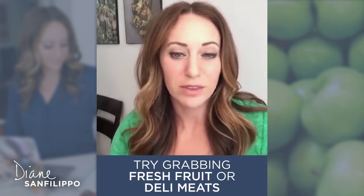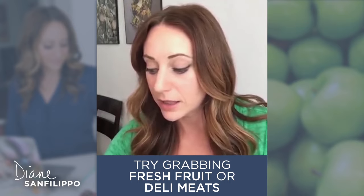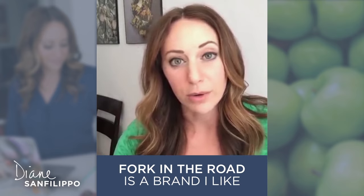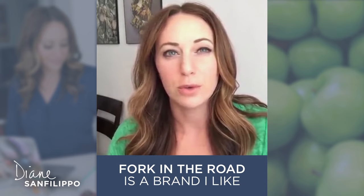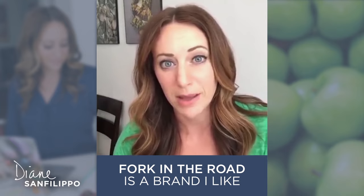So what I do instead is fresh fruit. I like deli meat — this is a question I get all the time. The brand that I like a lot right now is Fork in the Road. They do turkey, they do pork products, so they do ham, and their ham is awesome.